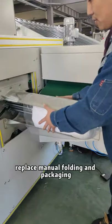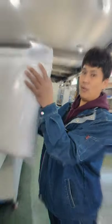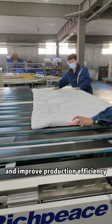Reduce labor waste, replace manual folding and packing, reduce cost, and improve production efficiency.